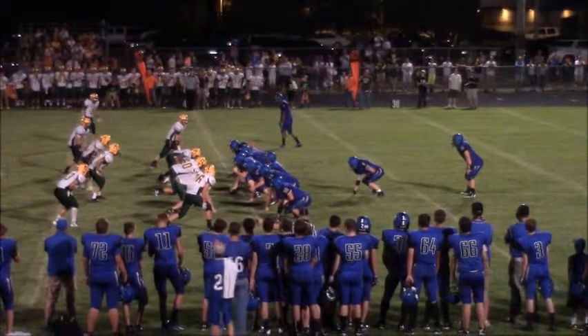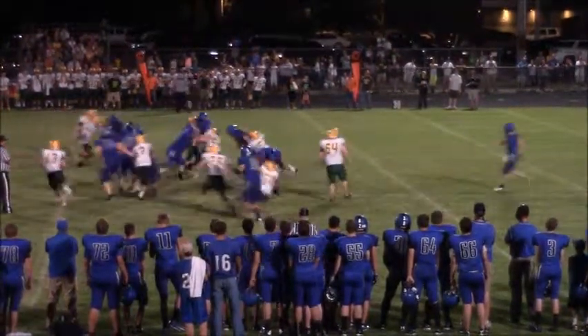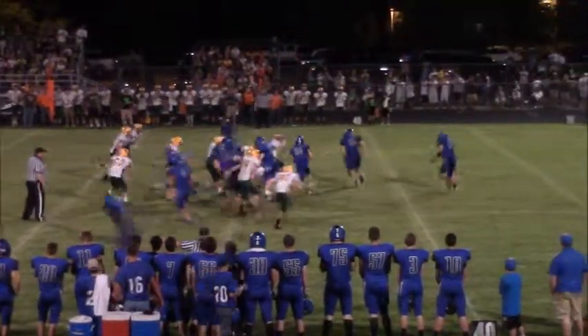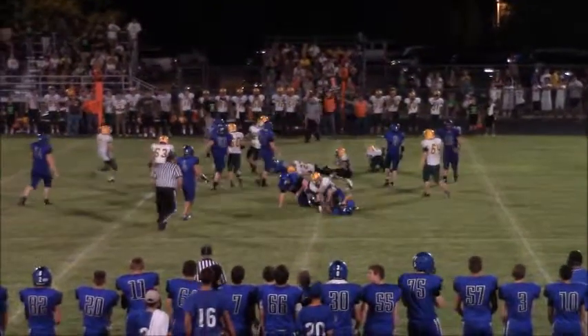Here's the snap, the give off to Rolfs — wrapped up but again rides through it. Stover takes the snap, he'll roll right, pitch back comes back to Balloon and he's going to get ahead for a yard or two.